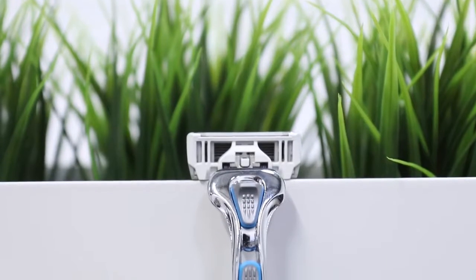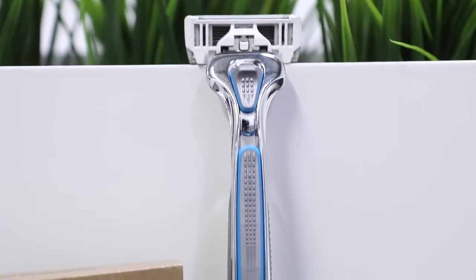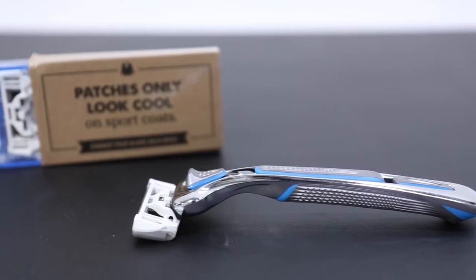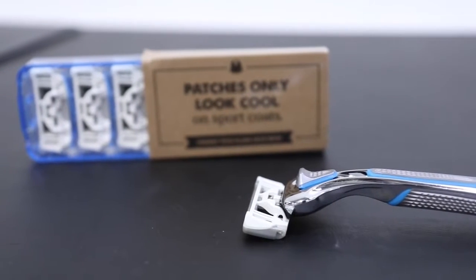Shout out to Dollar Shave Club for this amazing razor — they're the sponsor of today's video. Dollar Shave Club sends you razors every month for a whole month's supply at a very low cost. They have three different package systems; their executive razor is the one I recommend — high quality with a precision blade in the back for more accurate grooming, great for shaping up your beard. For only one dollar with free shipping, you get one month of razors. After that it's just a couple bucks a month — link is below.